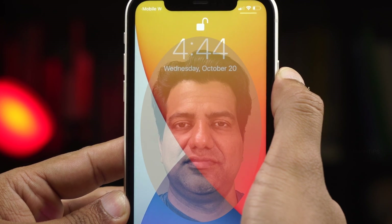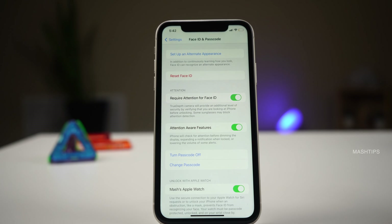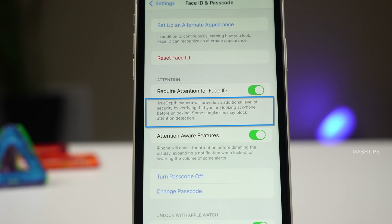If somebody holds your phone against your face, the iPhone can automatically unlock by sensing your Face ID. But you can add an additional layer of security. There is a feature that requires your attention to unlock Face ID — so if you close your eyes or are wearing glasses, your iPhone won't be able to unlock. Go to iPhone settings and tap on Face ID and Passcode. Under Attention, you'll see 'Require Attention for Face ID.' When enabled, it uses the True Depth camera for additional security, and you have to look at your phone screen to unlock it.